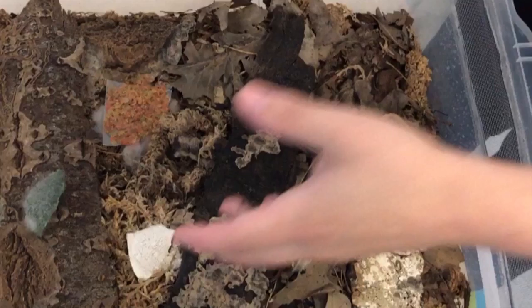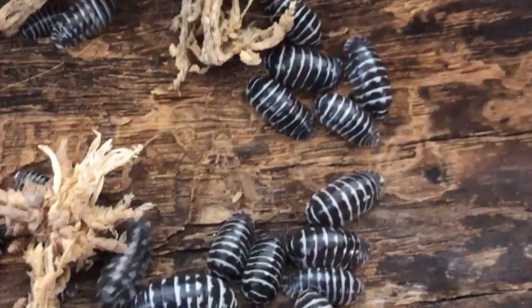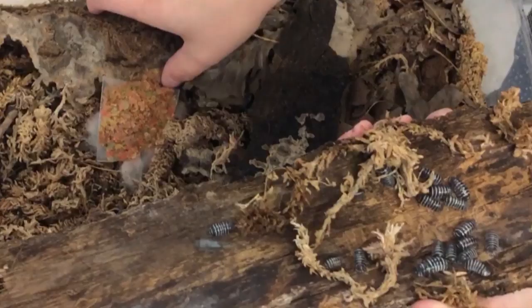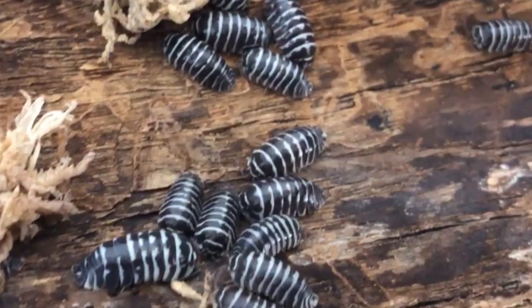So this is Armidilidium maculatum — it's also called the zebra isopod. That's one of the more common ones that people start with. This line is actually a line based in France — the original ones are taken from Spain, but these individuals were taken from France. They get a lot bigger. As for importing, there is a little bit of paperwork to do. We don't do it ourselves, but there are a lot of importers you can go through to find them.